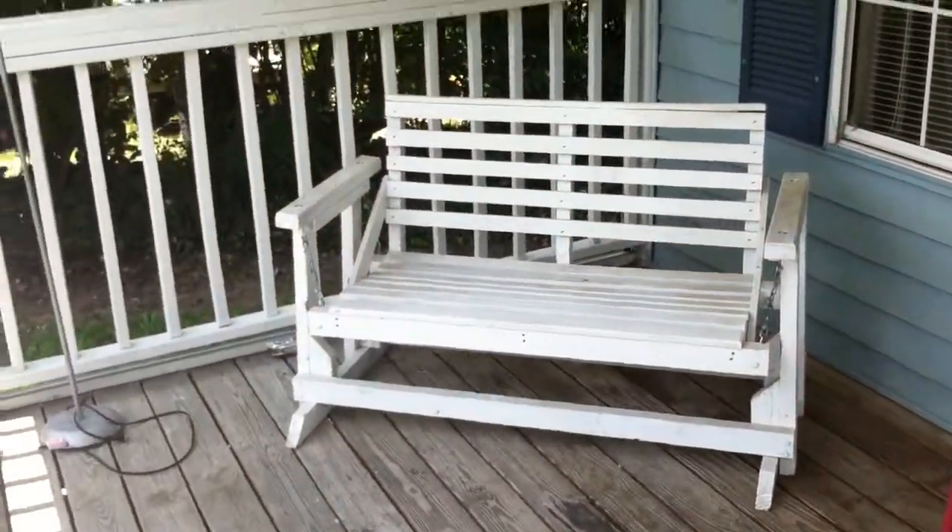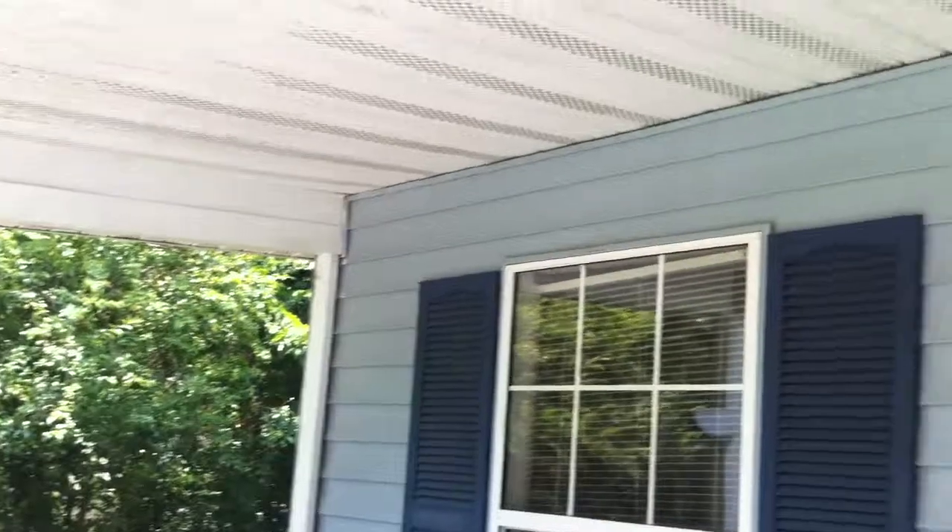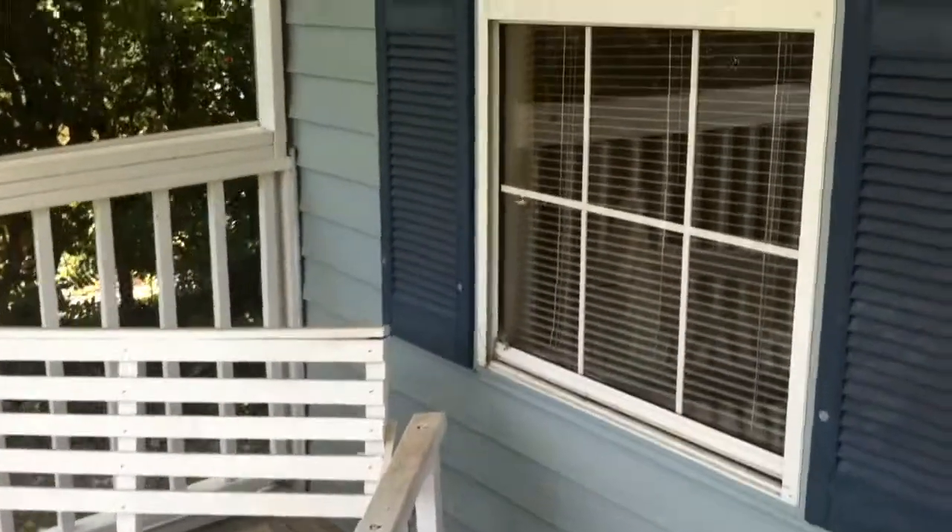I'm standing at 6213 Walden Avenue on the covered front porch. This is a three-bedroom, two-bathroom home for sale.